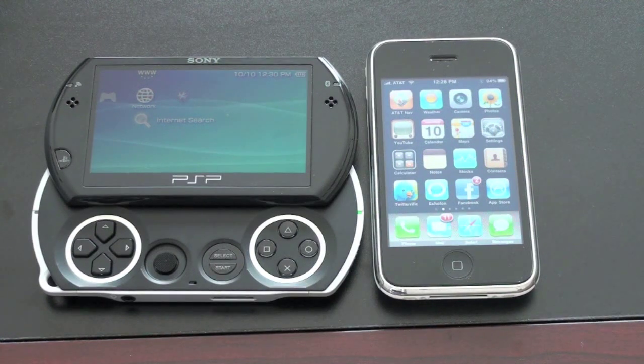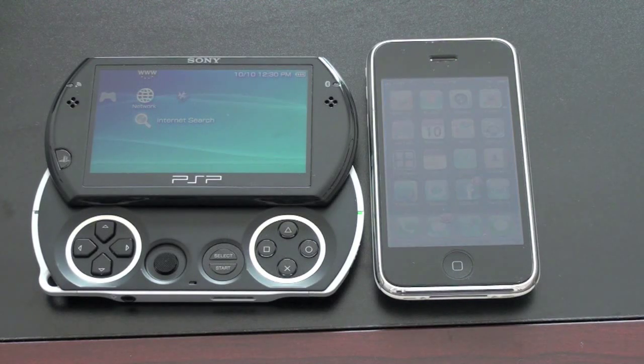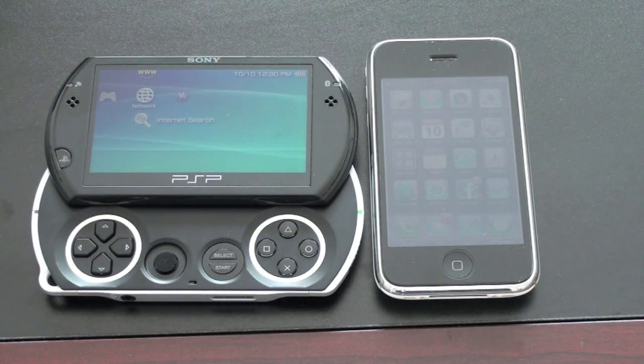Hey guys, John Rettinger here with round two of the PSP Go versus the iPhone 3GS or iPod Touch. In the first round, we covered games and we covered screen technology and screen hardware resolution.